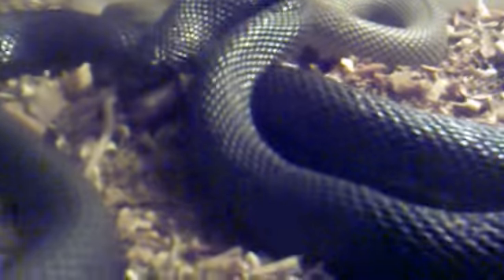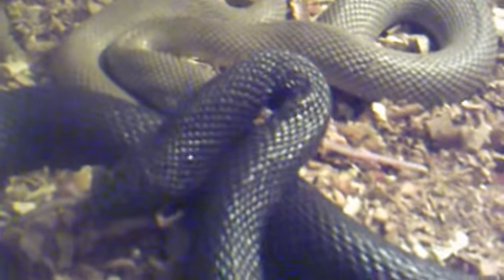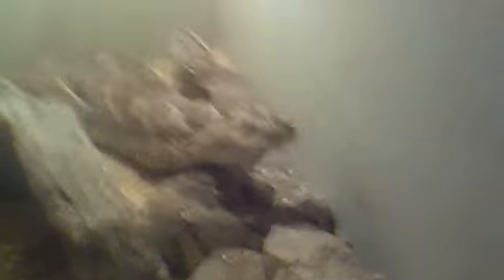I kill mice or rats so that they don't inflict injuries on the snakes and I just wiggle them around to make them look alive. But this is the first time frozen thawed, and I didn't think that they would like the wet rats. But they seem to be liking it and taking it.